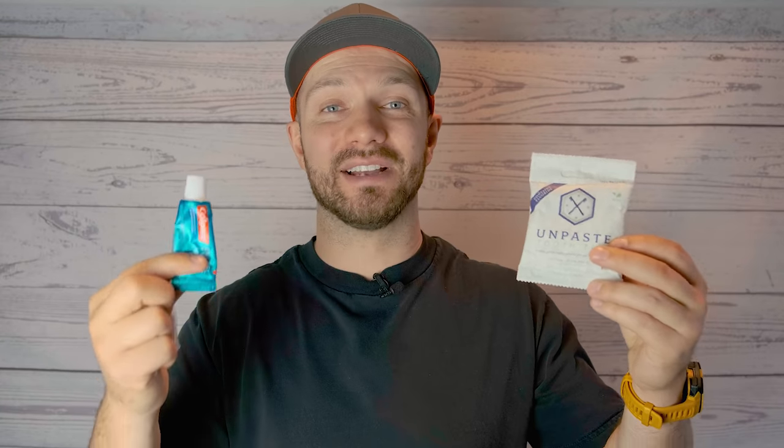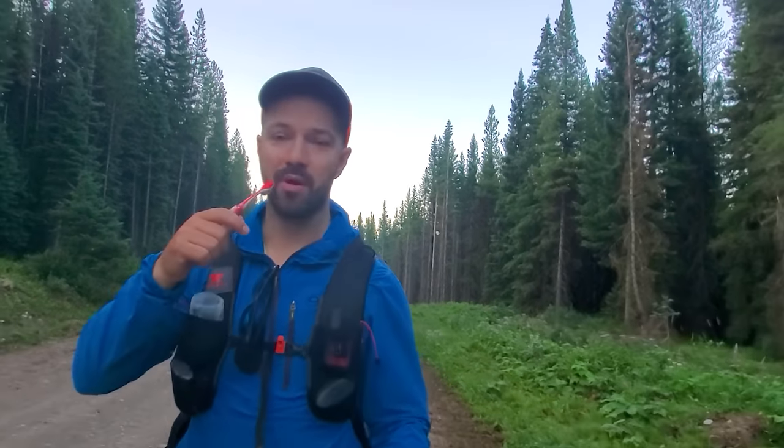With toothpaste tabs you can bring as many as you need. I put them into little baggies and just take as many as I need for a trip, which was super useful on my through hike of the Great Divide Trail — I was able to put just the number of tabs I needed for each resupply point. There's also less waste: you get two months of toothpaste with the tabs, and the packaging is recyclable compared to a single-use tube.